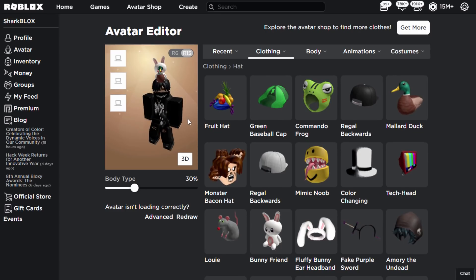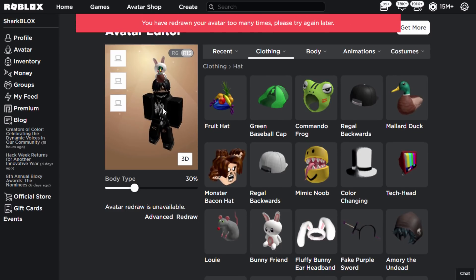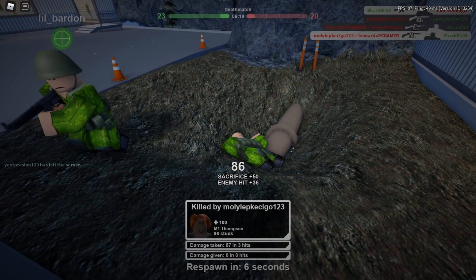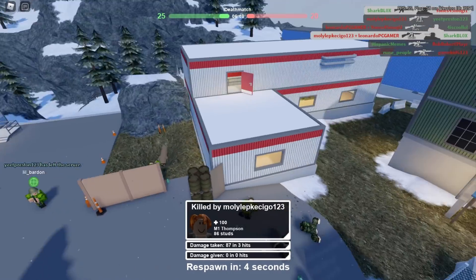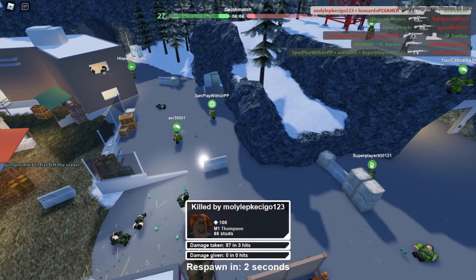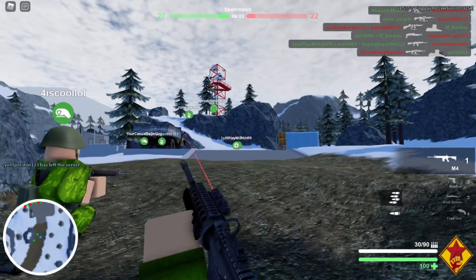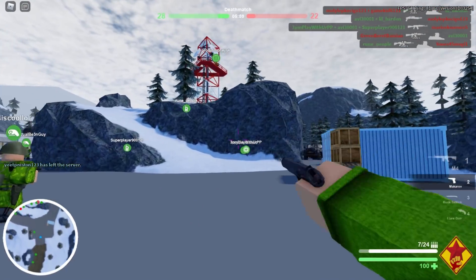I honestly don't know why Roblox haven't fixed this — it should be a fairly easy thing to fix. Hopefully Roblox can see this video and fix it. I'm pretty sure this glitch is not happening on the Roblox mobile app; as far as I know it only happens on the website. If you guys are having this glitch, let me know down in the comments — do you think it's annoying or are you fine with it?